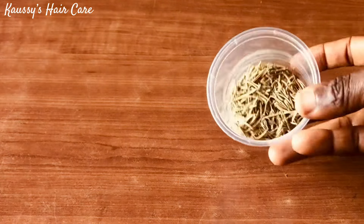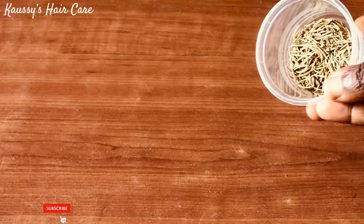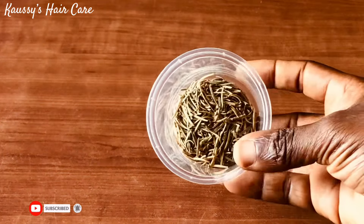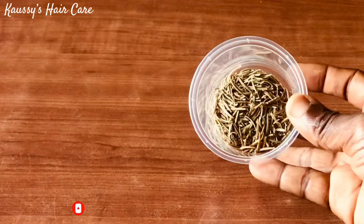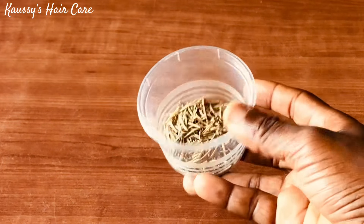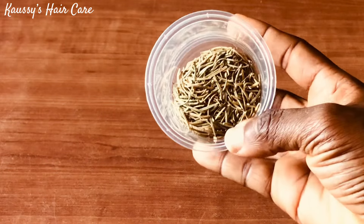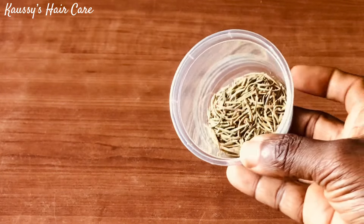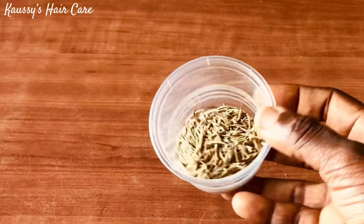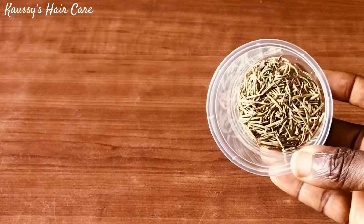Rosemary helps to reduce hair fall and scalp inflammation, and provides all the required nutrients for healthy hair growth. It helps to kill scalp infections such as psoriasis, impetigo, and seborrheic dermatitis. Rosemary can also be used in fighting alopecia and baldness, and helps to promote a healthy scalp leading to healthy hair growth. It helps to improve hair texture, preserve the natural color of the hair, prevent constant hair loss and breakage, and has moisturizing properties that can help prevent and get rid of split ends.